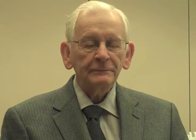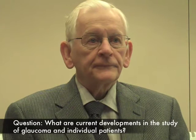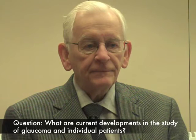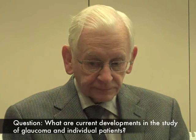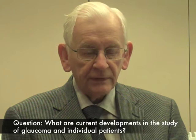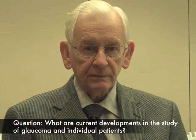Doctor, is there something you can tell us about the current developments in the study of glaucoma and its effect on individual patients? I am very excited about advances in techniques and methodology in the study of the optic nerve. It's been an interest of mine for decades. We now have ways of examining tissue that don't require a rather invasive preparation. For example, a standard paraffin section like you make for trying to figure out what a tumor was involves fixing the tissue,